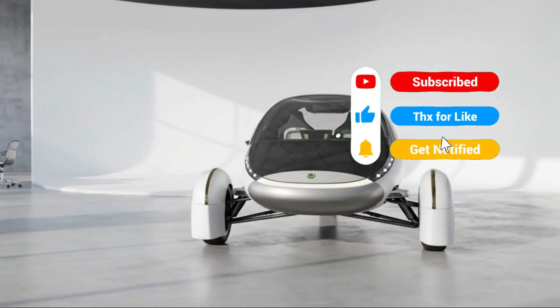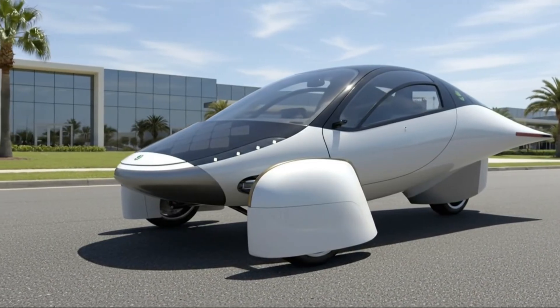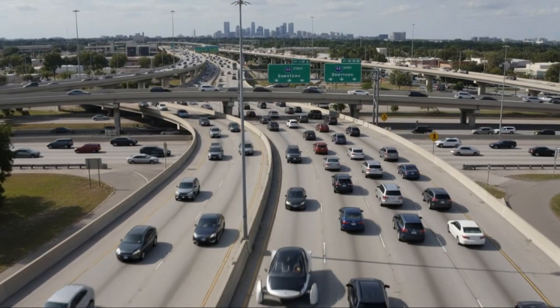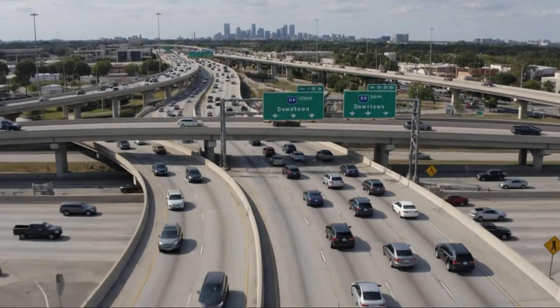Imagine a car that goes 0 to 60 in about 4 seconds, delivers hundreds of miles of range, and stays in a price bracket regular people can afford. That's the heart of Aptera's vision, and meeting CEO Chris Anthony brings that vision vividly to life.